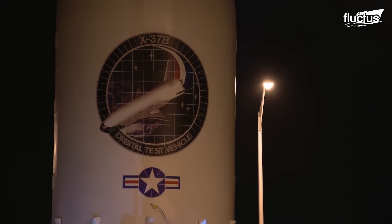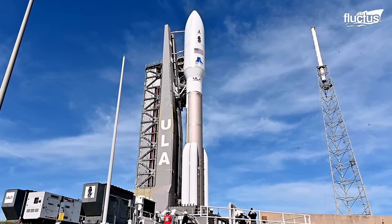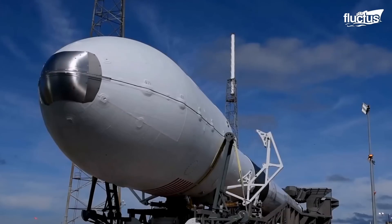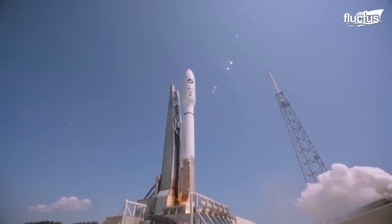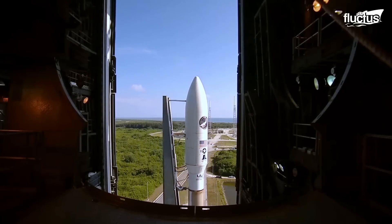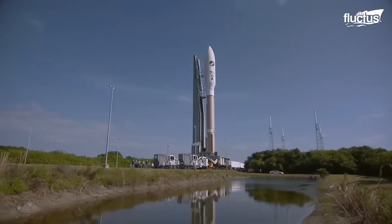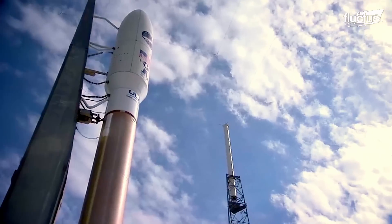To take the X-37 to orbit, powerful rockets like the SpaceX Falcon 9 or the Atlas V from United Launch Alliance are required. Both have served as the launching vehicles of the X-37 during their testing and later orbital missions. The spacecraft goes inside the rocket's payload fairing, an aluminum shell with outer thermal protection that goes on the tip of the rocket.